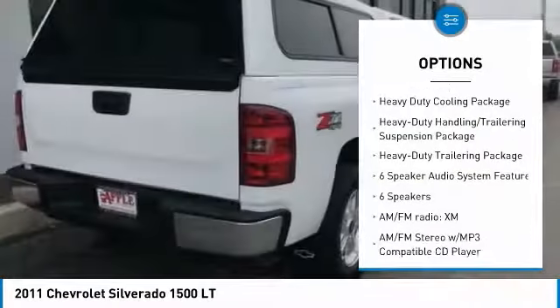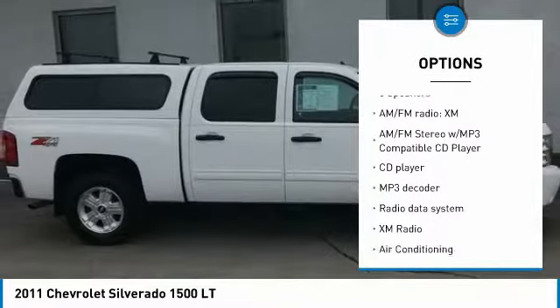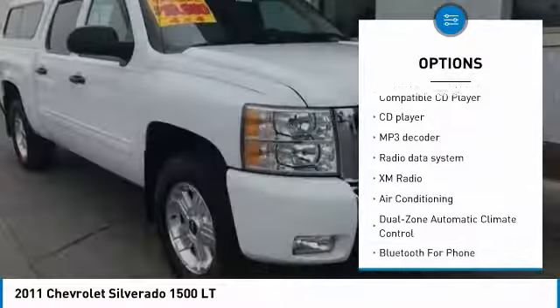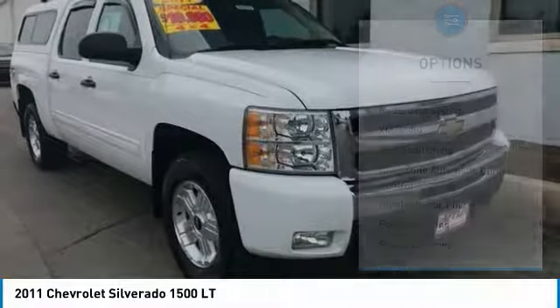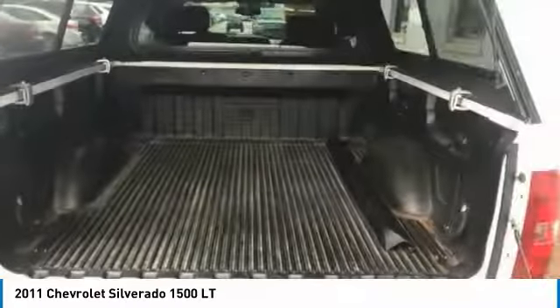Here are some of this vehicle's great options: air conditioning, leather-wrapped steering wheel, dual airbags, power steering, AM-FM CD MP3 radio, center armrest, CD player, security system, power windows, and electronic stability control.